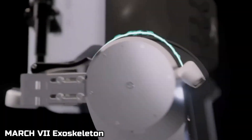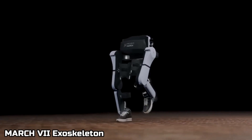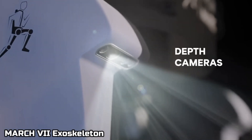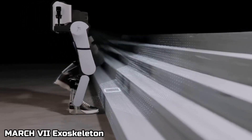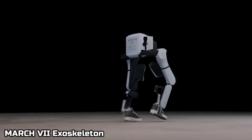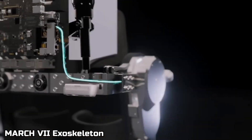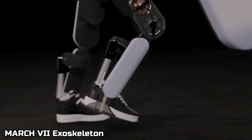In the first one, we have the Mark 7 exoskeleton. This is a new invention meant for people that are paralyzed or disabled. With something like this, you could help those people walk around. But it doesn't only stop there, because you can help people run faster, be quicker, get less tired, and jump higher. But this is just the beginning and we're just getting started.